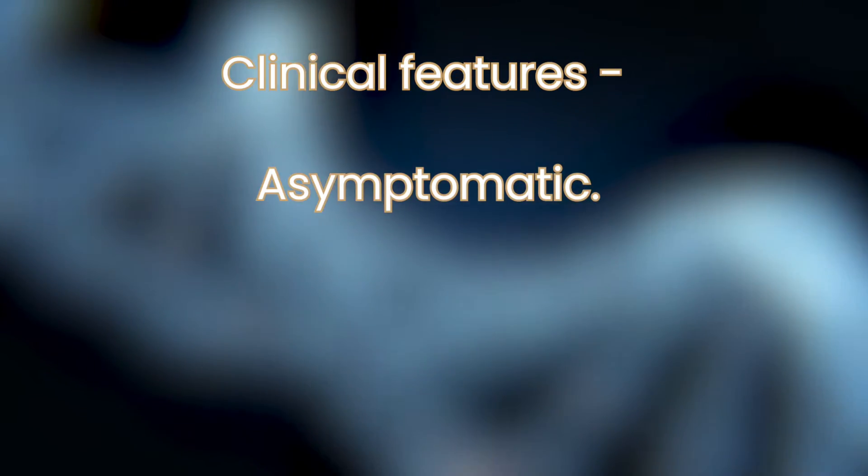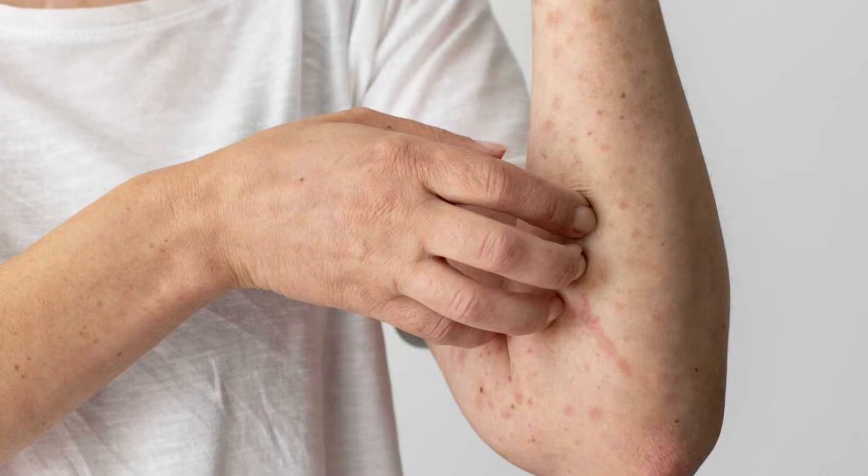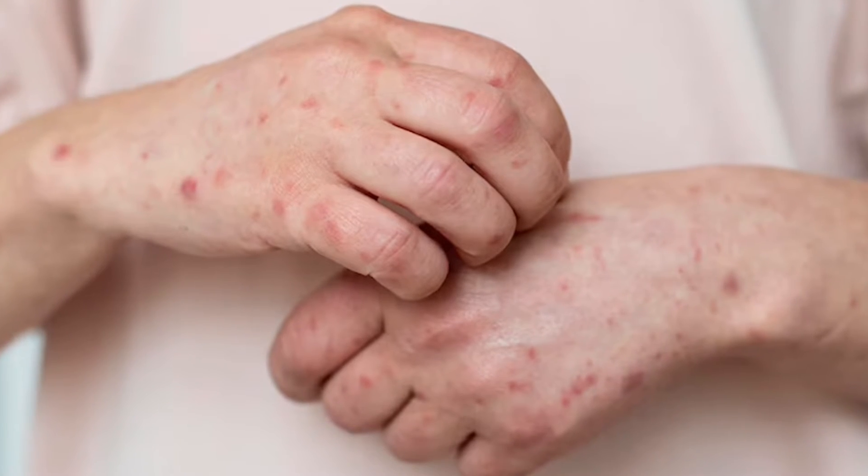Clinical features: the patches are typically asymptomatic, with red or pink patches seen on the skin. Sometimes they are scaly with small fissures. Occasionally, the patient can also present with itching.